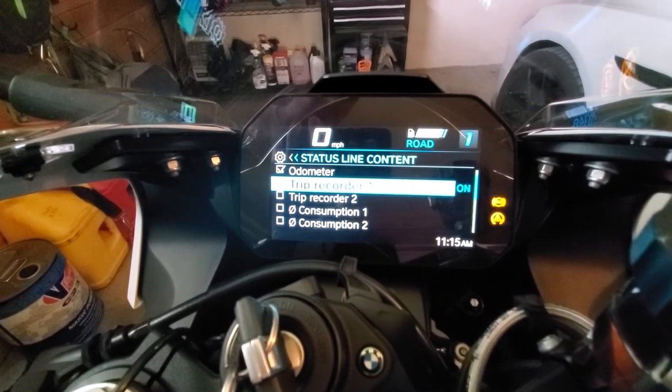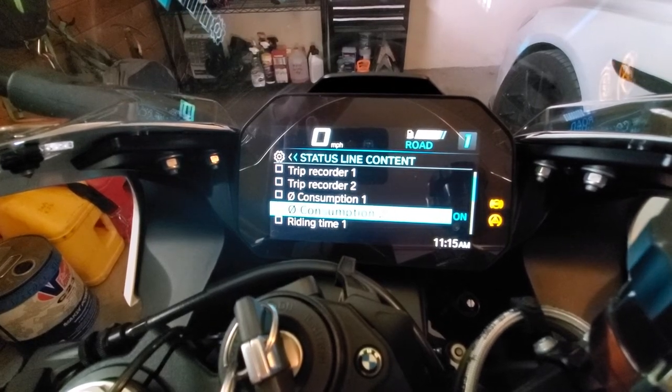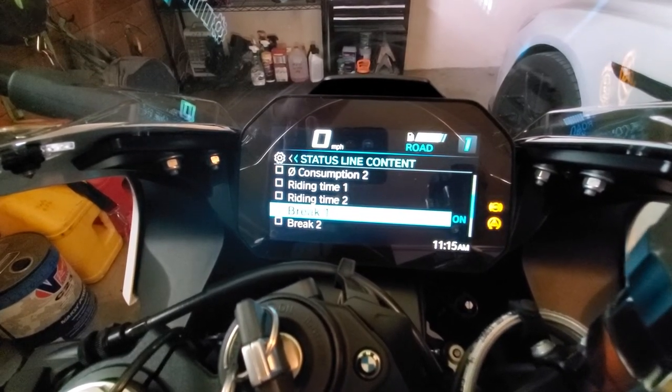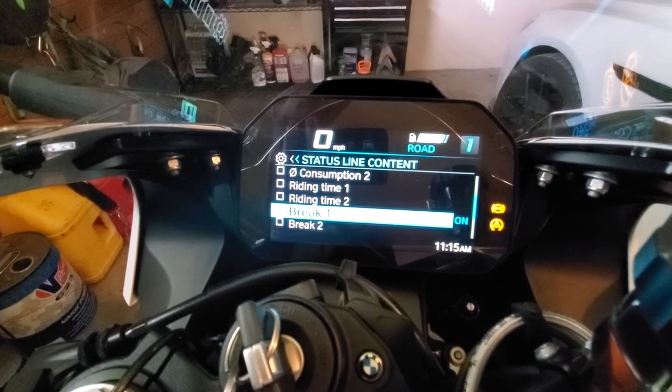It's a bunch of useless stuff: trip, trip, consumption, consumption, riding time — I guess maybe for some of you that'll be useful, I don't know.